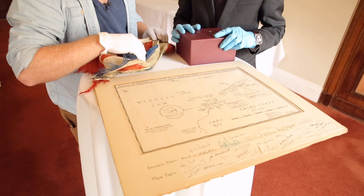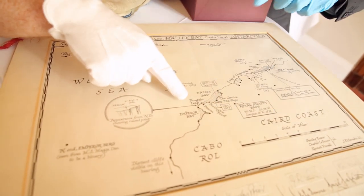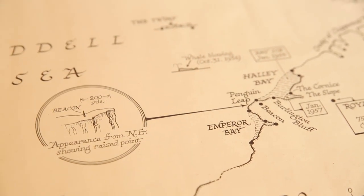We've got a map here, by the way. This gives you an idea of where they were down on the coast. So here's Halley Bay, and Penguin Leap, where the flag was flying, is marked right there. And you can see also here Emperor Bay. Now, Penguin Leap and Emperor Bay is a lovely segue to take us to the next object.